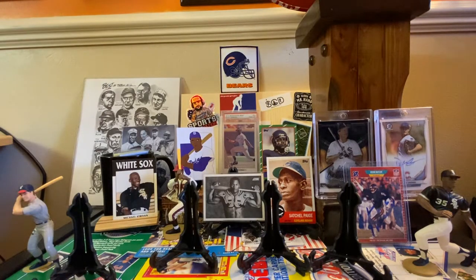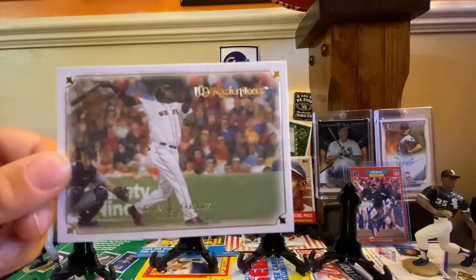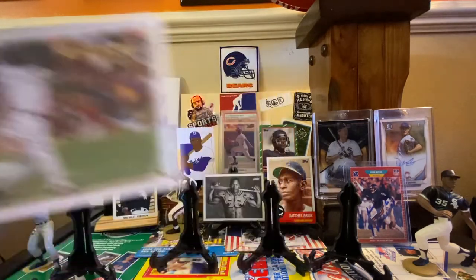Is this an Upper Deck? Yeah, this is from 2007 — it's an Upper Deck Masterpiece. Look at the artwork. As you can see, the green wall of Fenway Park is at home plate behind him. It's so cool.